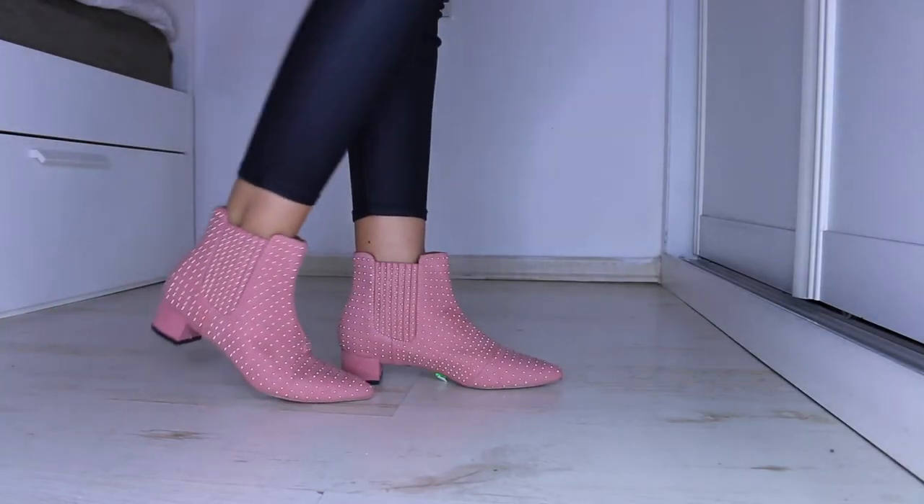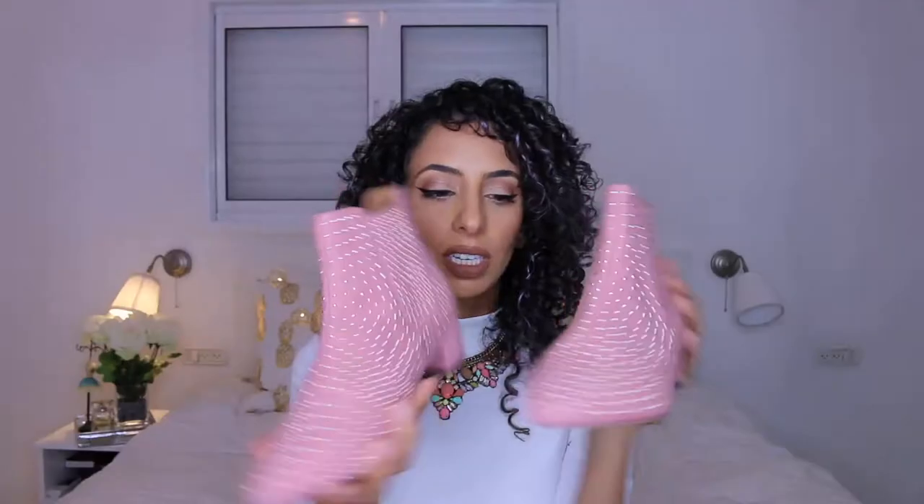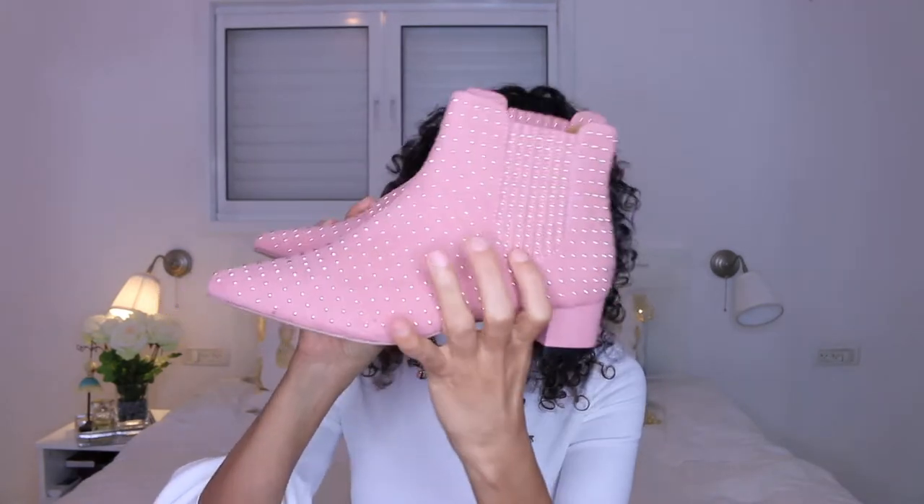The first store I'm going to show you is Topshop - I only bought one pair from there. These are Topshop pink ankle boots, which I absolutely love. They are pink, as you can see, and they have gold studs all over them. They were on offer - like 20 pounds. They have this cute little heel which is very comfortable, not super high, so they're quite comfortable to walk in.